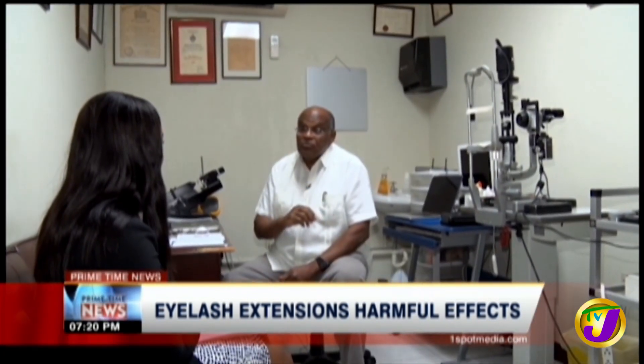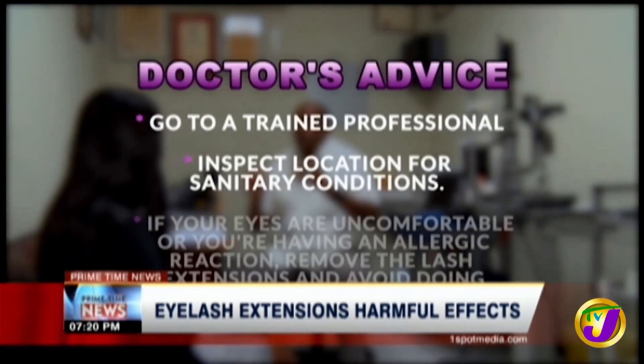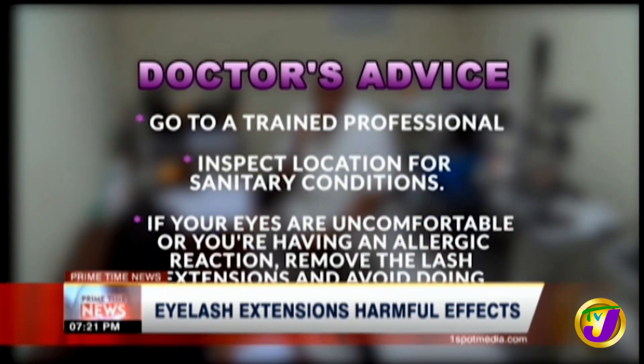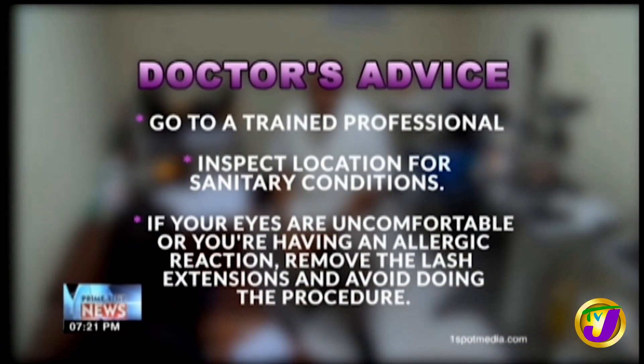Because of all the risks involved, Dr. Vaughan suggests going to a trained professional. He added that the location must be inspected for sanitary conditions. He also warns that if your eyes are uncomfortable or you're having an allergic reaction, remove the lash extensions and avoid doing the procedure.